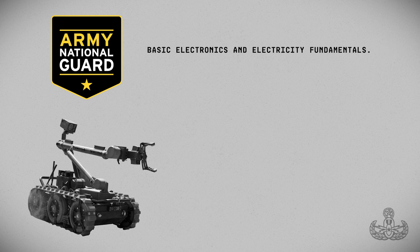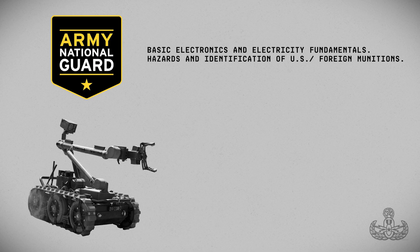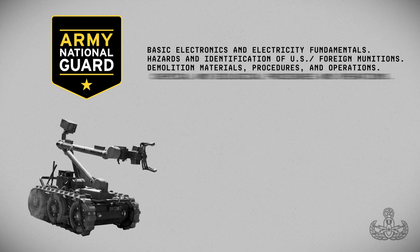Some of the skills you will learn: basic electronics and electricity fundamentals, hazards and identification of U.S. and foreign munitions, demolition materials, procedures and operations, and chemical and biological procedures and operations.